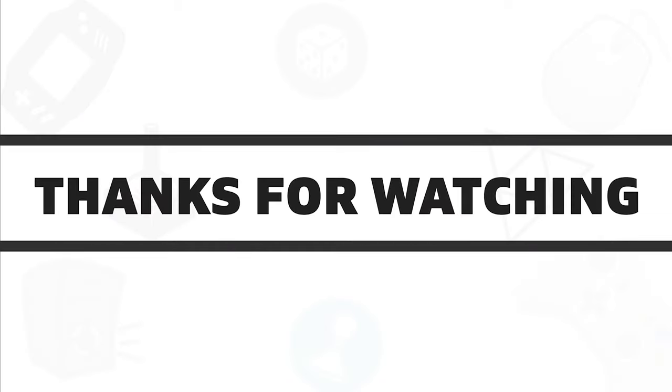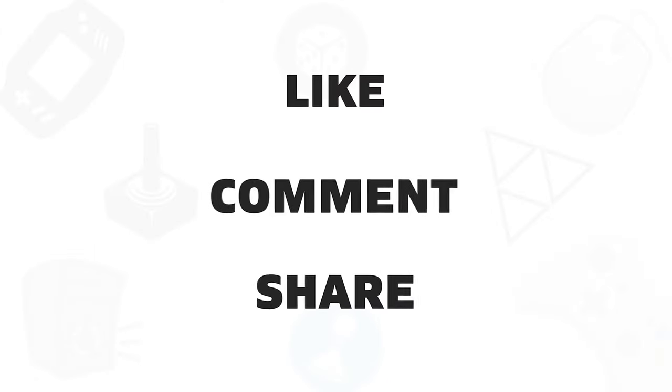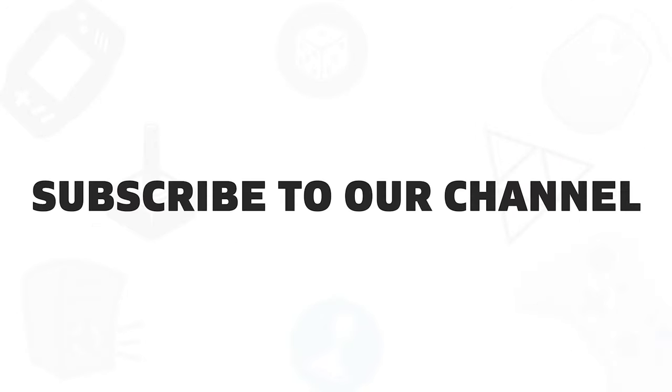So that was all about the 5 best Thunderbolt 3 docks that you can get in 2020. If you liked this video, give it a thumbs up, share it with your friends, and comment below to let us know your thoughts. Do subscribe to our channel if you want to see more videos like this on your feed.